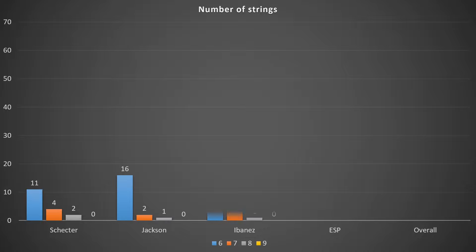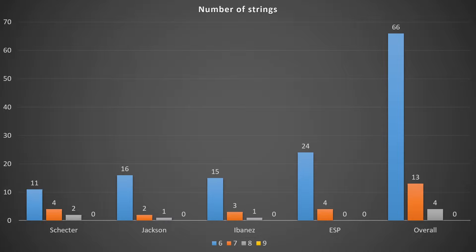Another thing always worth checking for myself and extended-range fans is what's happening with 7 and 8-strings. Of the 83 guitars, only 17 of them aren't 6-strings, with 13 being 7s and 4 being 8s. ESP unfortunately is not putting out any 8-strings in this LTD lineup.